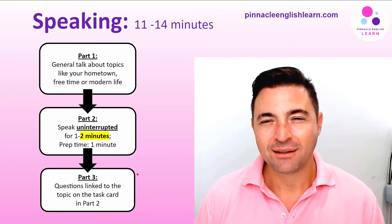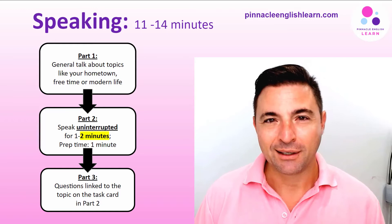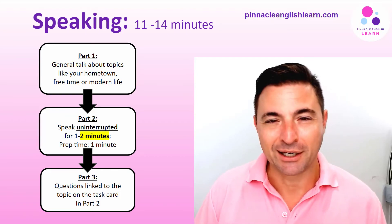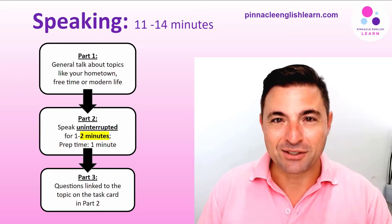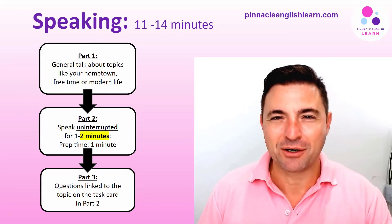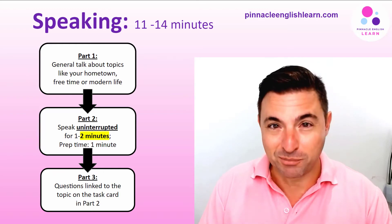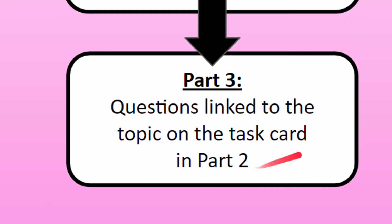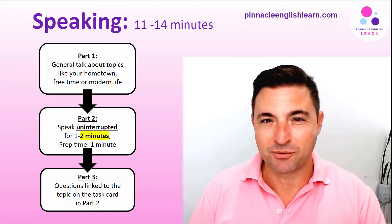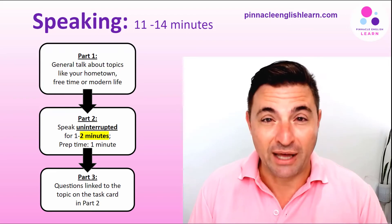Part three is probably the most challenging part of the test. In part three, candidates need to speak about people in a particular country or compare people in two countries — they need to speak in a more general way and stay away from talking about themselves. The questions are linked to the topic in part two, so if part two is about gift giving, part three might have you speaking about things like international aid, for example.